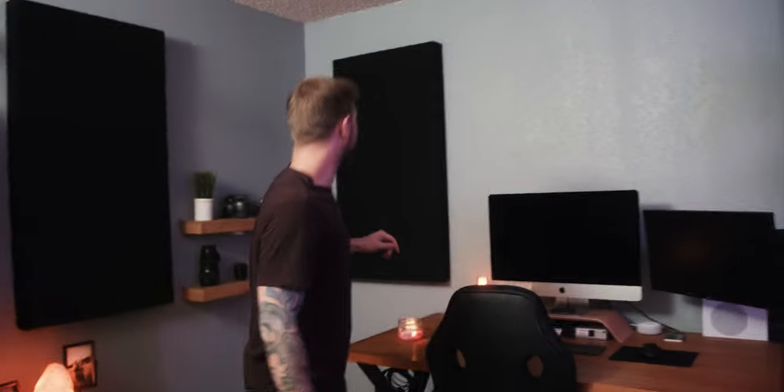They actually turned out really good - I'm really excited about how they look, and it made my room sound a lot better. It probably doesn't sound great in this video because we're just using a shotgun mic, but I wanted you to get a feel of what the audio in this room is like if you were in it with me.